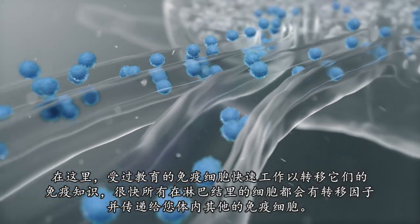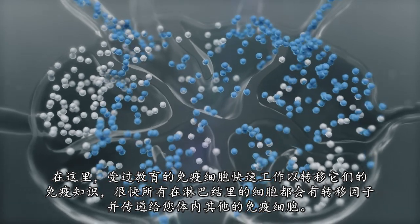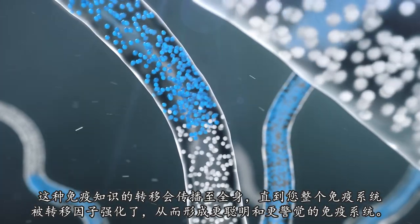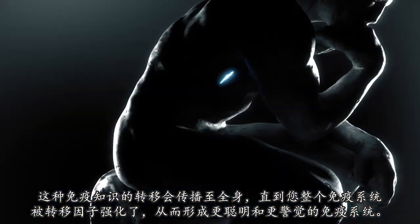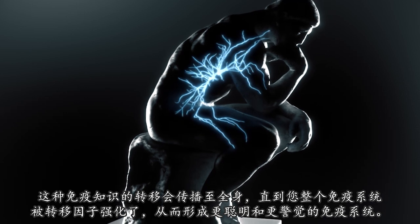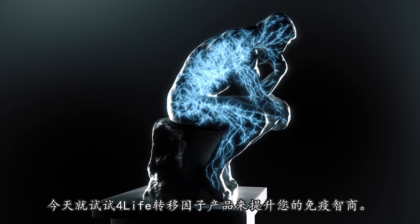Here, the educated cells work quickly to transfer their immune system knowledge, and soon all the cells in the lymph node have transfer factors to pass to the rest of the immune cells in your body. This transfer of immune knowledge spreads throughout the body until your entire immune system is fortified by transfer factors, making for a smarter and more vigilant immune system. Try 4-Life Transfer Factor products today to raise your immune IQ.